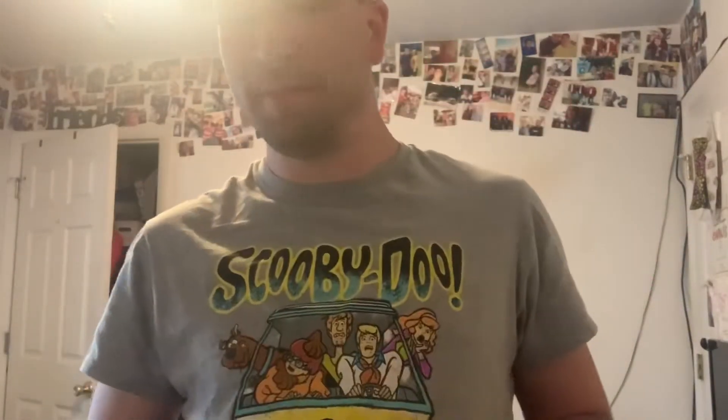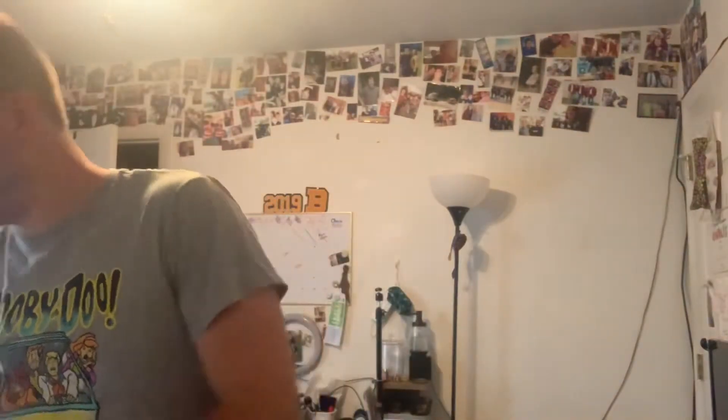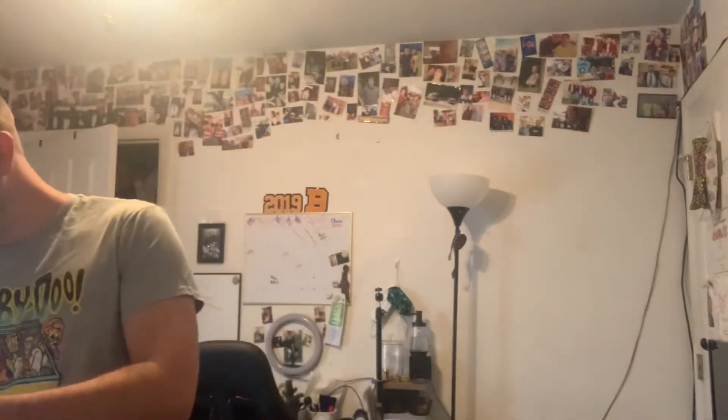We got some Wheat Thins — they're so good, hope you guys have had some. Some cream cheese and chive crackers are like my absolute favorite. Some Butterfingers — don't you lay a finger on my Butterfinger because I will snap it off. I also got Pocky cookies and cream.